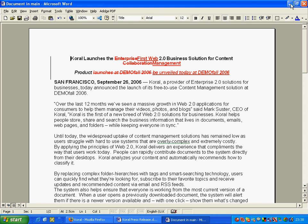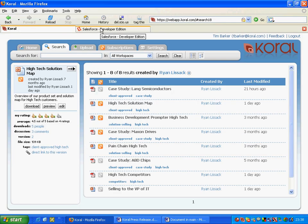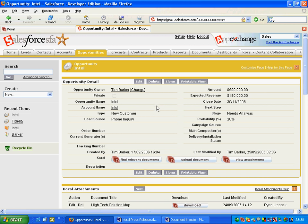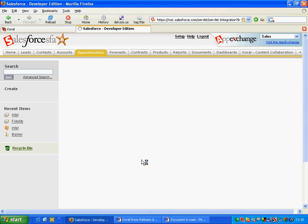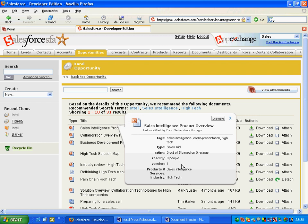What good would a Web 2.0 application be if I couldn't demonstrate mashups? One of the most compelling companies in the business space is Salesforce.com. Let's say I'm working on a sale into Intel and I want to get documents that will help me in my campaign. I click on Intel as my opportunity and from here, in a single click, I can get back all the related documents using context-sensitive information from Salesforce — such as competitors and products. I can then use all the basic features that Coral has, like previews and hovers.